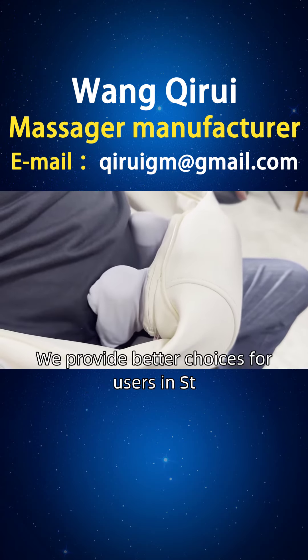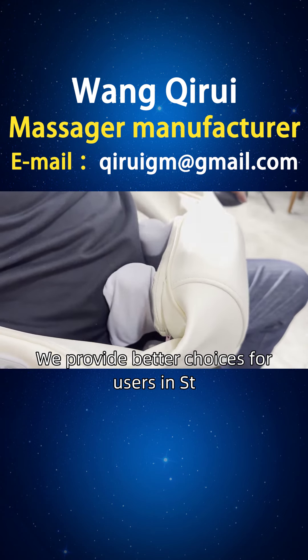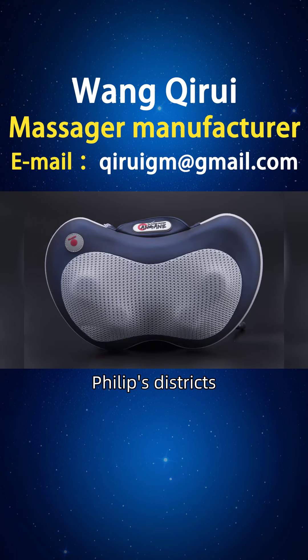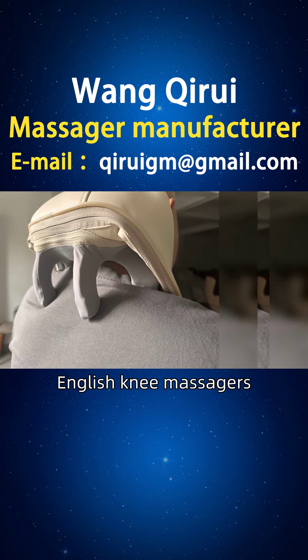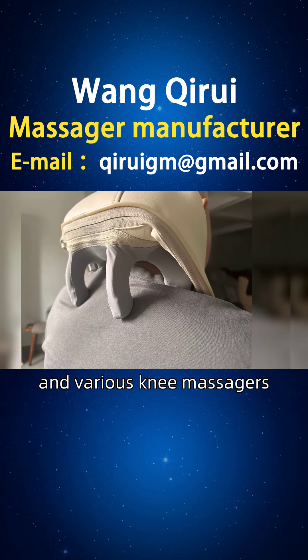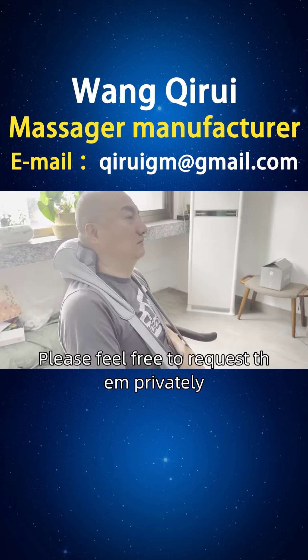We provide better choices for users in St. George's and St. Philips districts, including knee hot compress massagers, knee pain massagers, English knee massagers, and various knee massagers. Please feel free to request them privately.